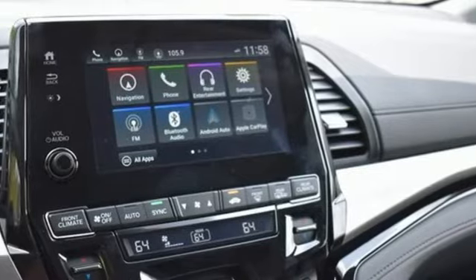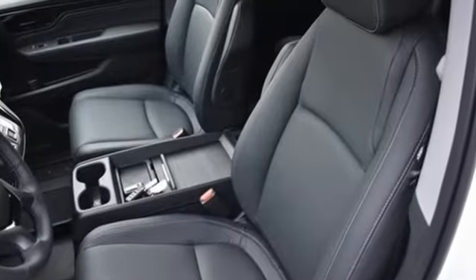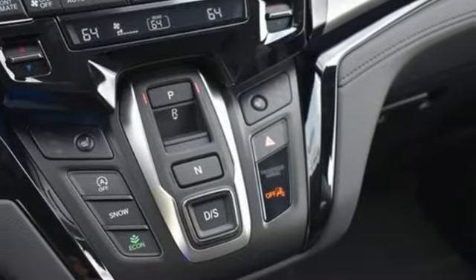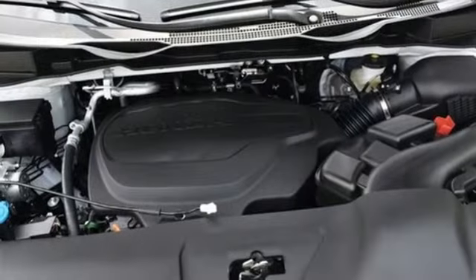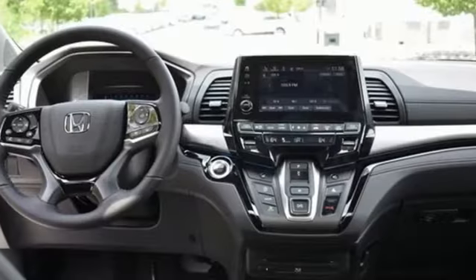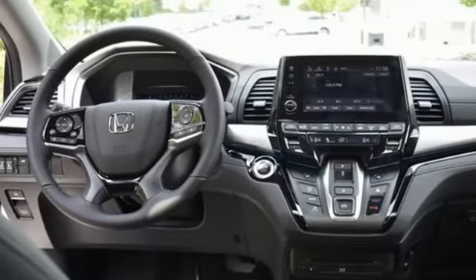It comes with the features you need, and better yet, want. Wi-Fi hotspot, front heated leather bucket seats, integrated navigation system with voice activation, auto-dimming rearview mirror, entertainment system with Blu-ray and digital media, remote engine start smart device.